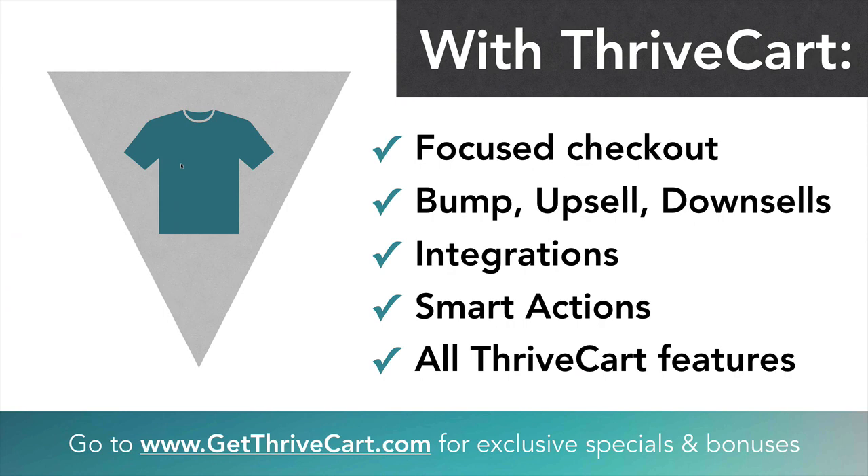Let's assume we wanted to create a funnel around that shirt that represents 55% of our sales or profits. With ThriveCart, you can create that focused checkout experience. You can literally create a landing page or sales page that features this shirt with all of its cool designs and features — maybe its cool construction, sweat-wicking material, testimonials, reviews — all that stuff on the sales page that really pumps up this one product. This is not a cart anymore; we're talking about just a sales page for this one t-shirt. That page might be built on Leadpages or ClickFunnels or WordPress, but you're using ThriveCart to capture the payment for that product.